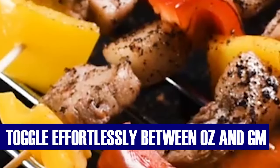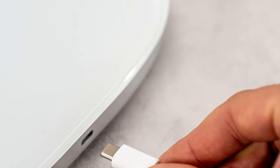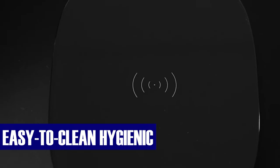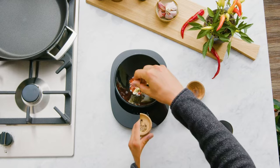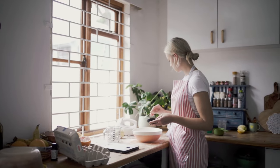Toggle effortlessly between ounces and grams to suit various recipes. Bid farewell to messy cords as this digital scale features a built-in battery, conveniently rechargeable with the included USB cable. Cleanup is a breeze with the easy-to-clean, hygienic, and seamless glass surface. Enhance your kitchen with this sleek and modern black digital food scale — a harmonious marriage of style and function that complements your kitchen's aesthetic.